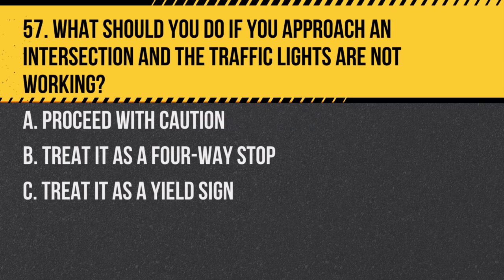Question 57. What should you do if you approach an intersection and the traffic lights are not working? a. Proceed with caution. b. Treat it as a four-way stop. c. Treat it as a yield sign. Answer: b. Treat it as a four-way stop. This helps maintain an orderly flow of traffic.